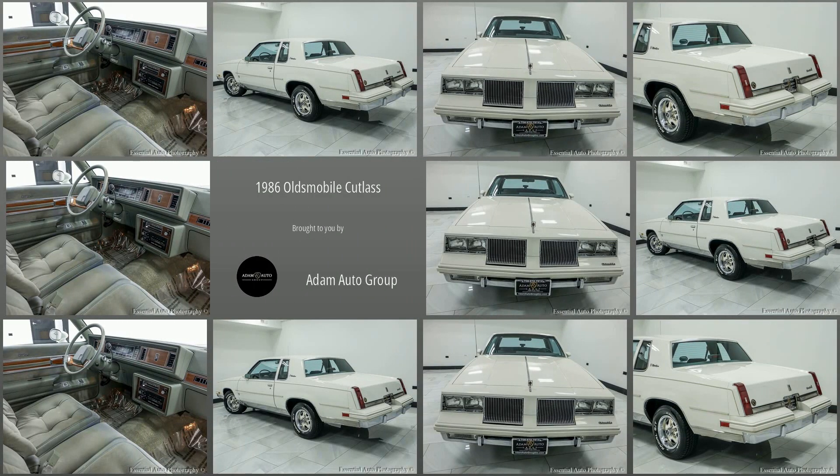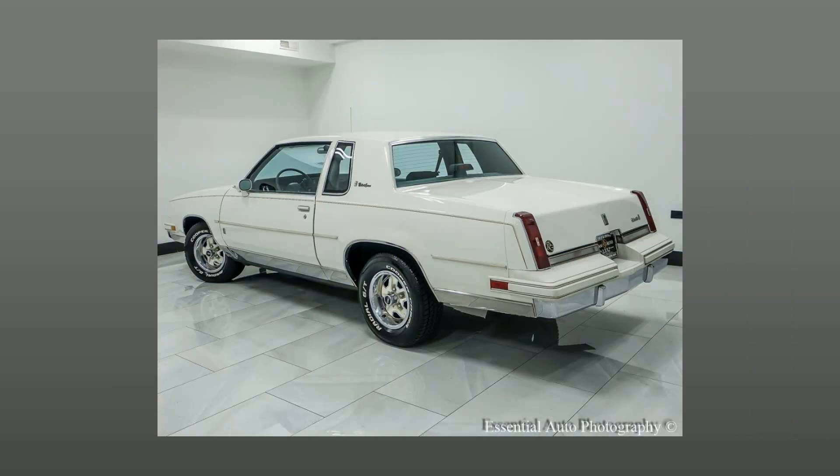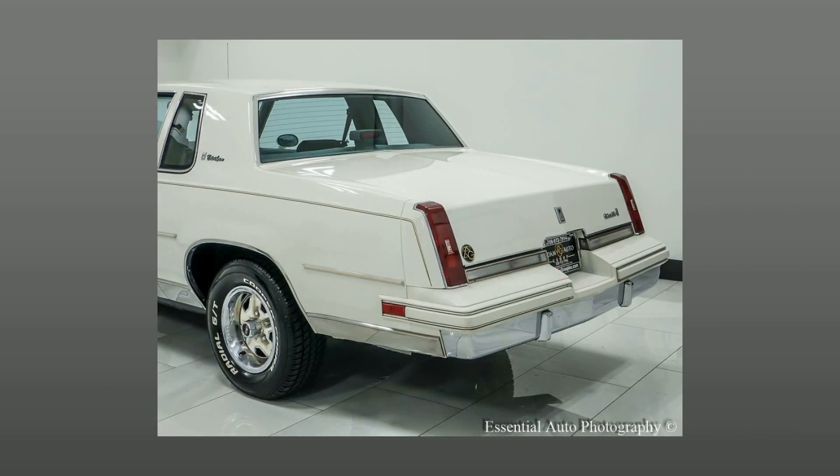Welcome to Atom Auto Group, Chicago's Trusted Dealership. Here's a look at a great find in our collection: a pre-owned 1986 Oldsmobile Cutlass.